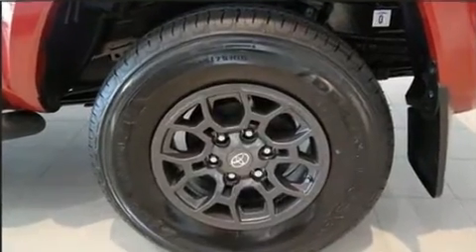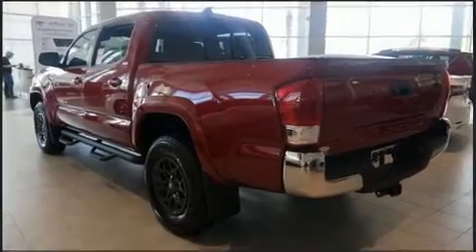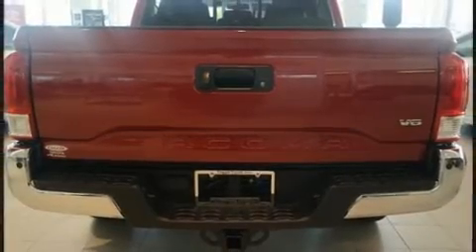Top features include a split folding rear seat, one-touch window functionality, variably intermittent wipers, a rear-step bumper, front fog lights, remote keyless entry, and power windows.